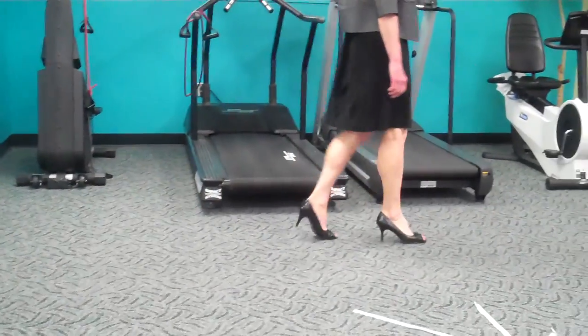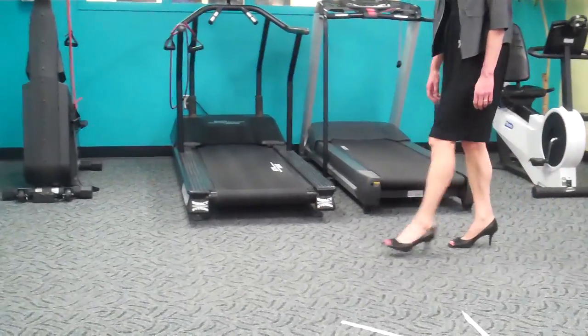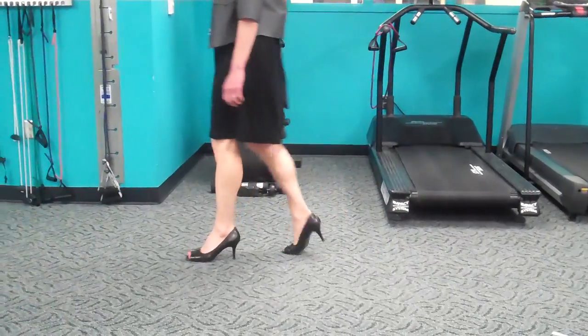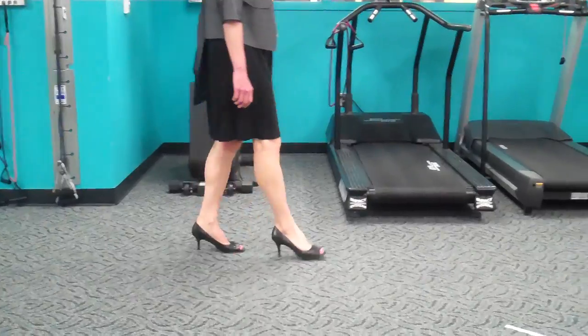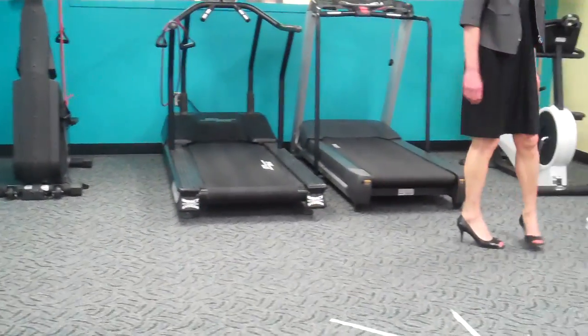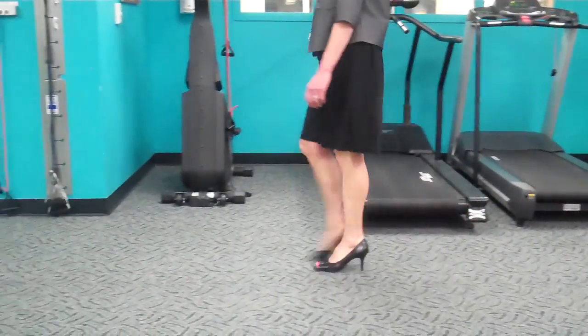However, high heel shoes can crowd the front of the foot, leading to bunions and hammer toes. It causes the knee to be in a slightly unstable position. It causes the back to have to compensate, and in some patients, this makes for more back pain.